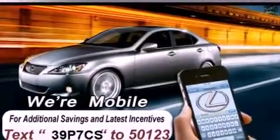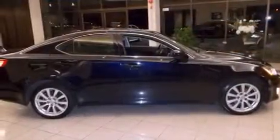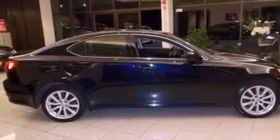All of the following features are included: a power sunroof, heated front seats, alloy wheels, a CD player, and a leather-wrapped steering wheel.